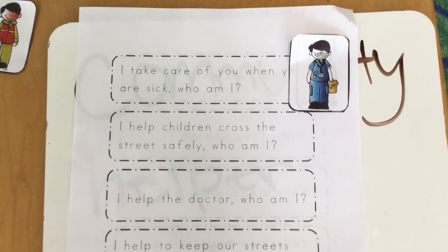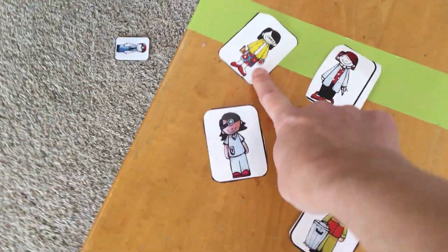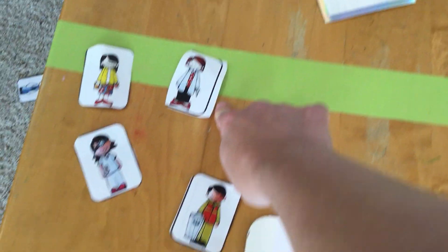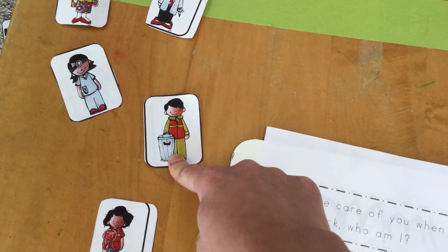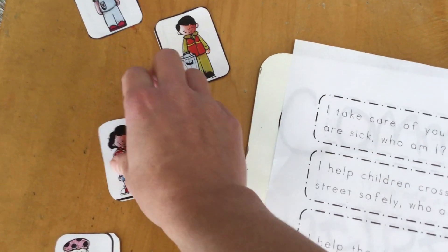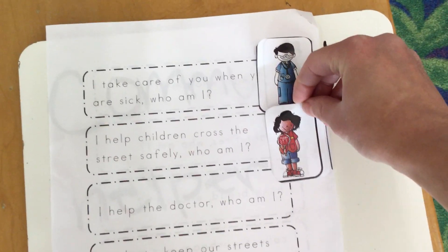It says, 'I help children cross the street safely. Who am I?' So that person would be our crossing guard. Miss Nicole's going to look. This is not our crossing guard — that's our teacher because she has an apple in her hand. That's not our crossing guard either because she has scissors — she's our barber. This one has to be our crossing guard because it has a stop sign. There we go, right there.